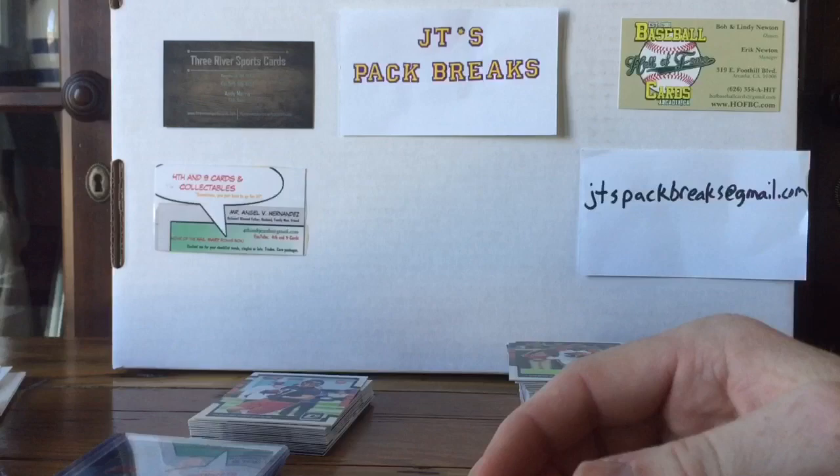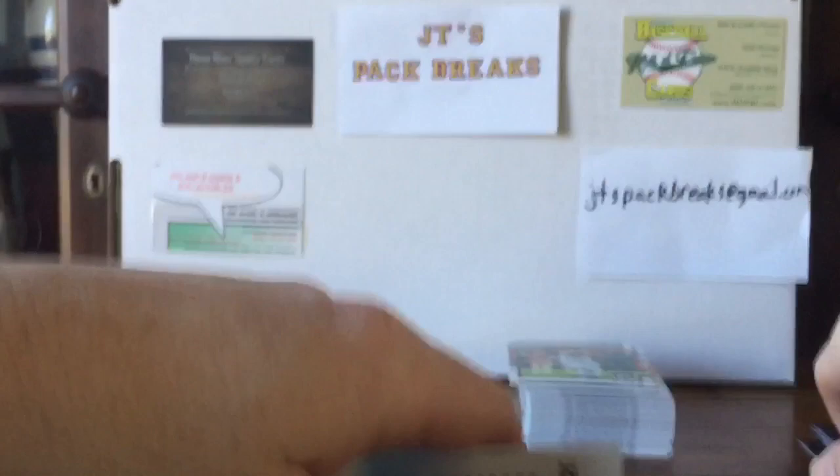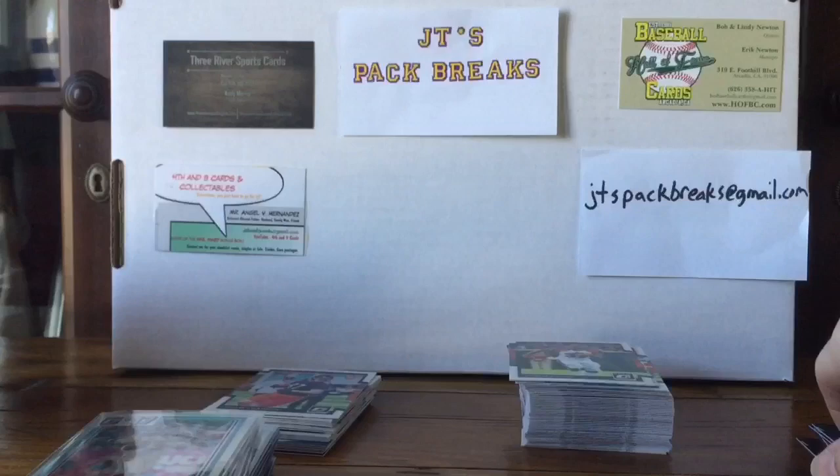Thanks for watching my first ever football hobby box opening on this channel. If you like the video, please like and comment down below. Let me know how many Kid Reporter cards you picked — if you got the under, you won a Kid Reporter card. Shoot me an email at jtspackbreaks at gmail.com. Please like, comment, subscribe if you like the videos — and thanks for watching, take care!